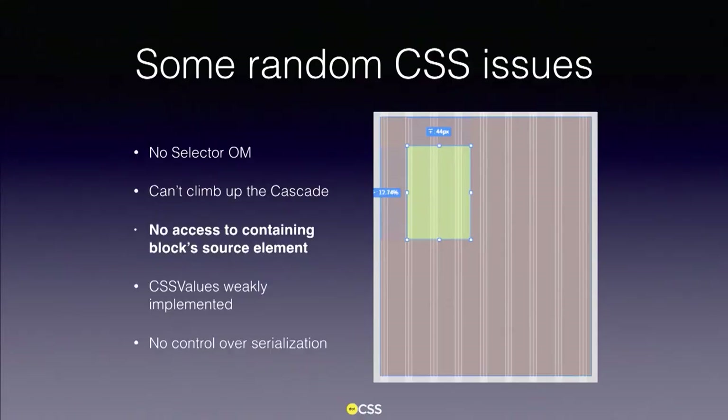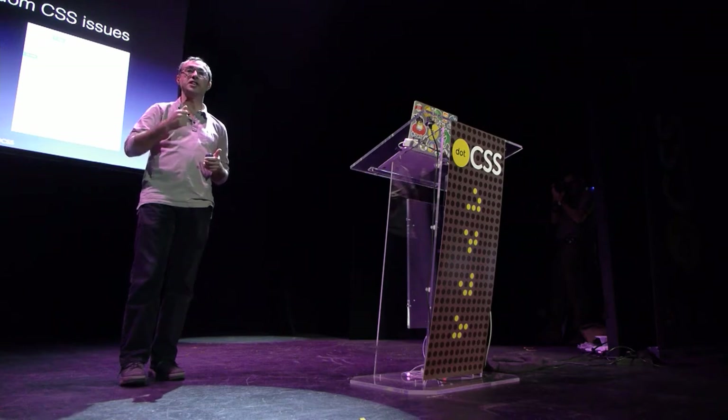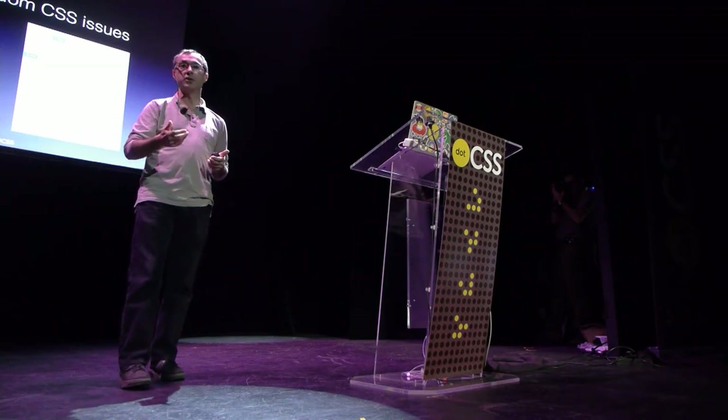Third issue: you cannot access the containing block — the elements responsible for the containing block of a given box. This is seen in tools like Adobe Reflow where you have a box inside a box, relatively positioned to the container, and the relationships are shown on screen — but that information is not easily available via the API. We have offsetParent, but it's weak and not perfect. We don't have the kinds of APIs that could be immensely useful for everyday use.